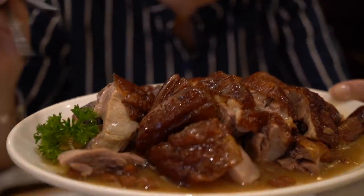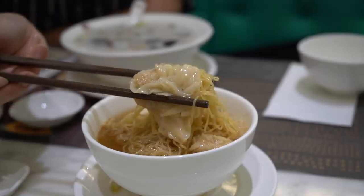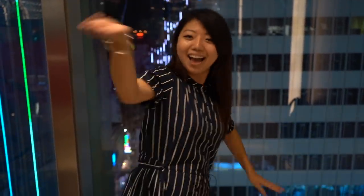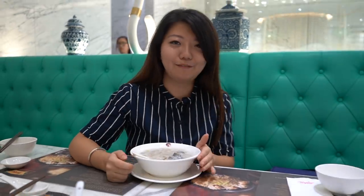So there you go, cuties — that was a wrap on Michelin star food here in Hong Kong. We tried Michelin star roasted goose and Michelin star wonton noodles, and honestly I think I understand why they were awarded such honor. Let me know in the comments below which of the two restaurants you would love to try, and I will see you guys next time. Bye. If I was food, I'd get a Michelin star too.